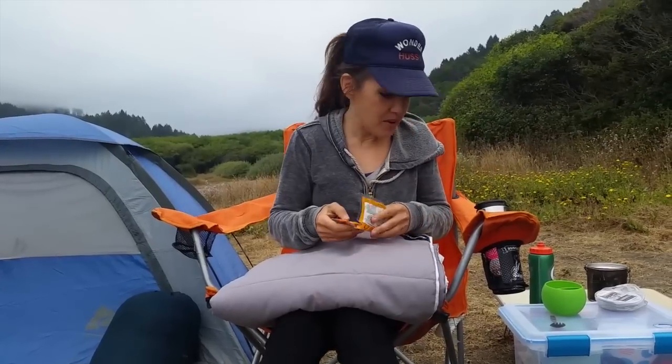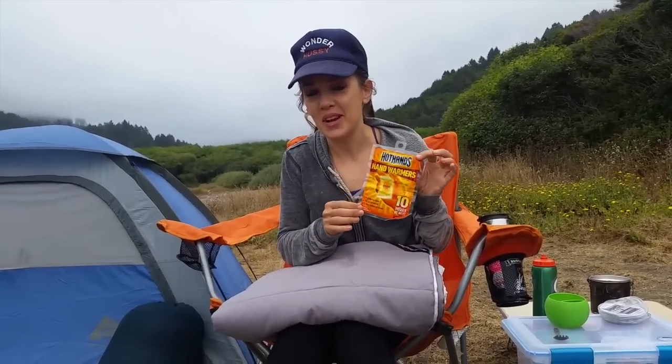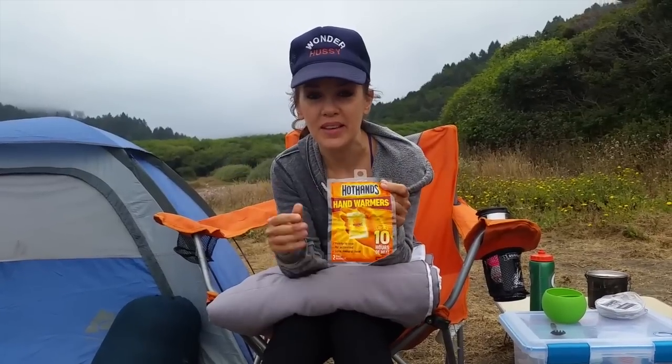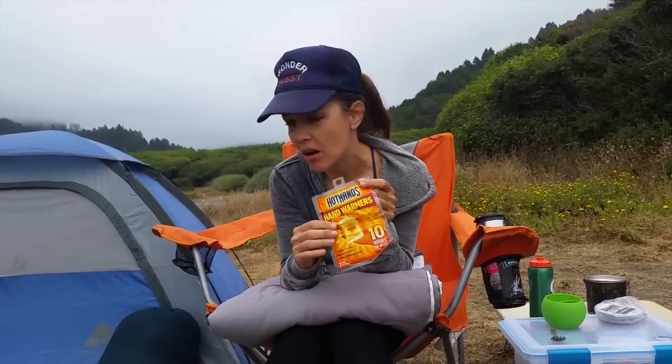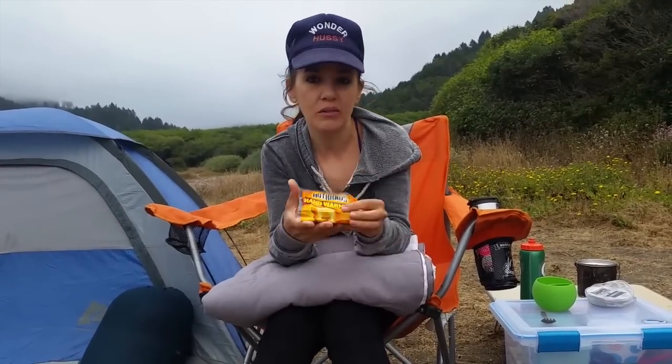Another thing I really stand behind that I always bring camping are Hot Hands. They're cheap, but they work. You shake them and they stay warm for up to 12 hours. If you're camping someplace really cold, I like to put them in my socks so you can keep your whole body warm while you're sleeping. They're also good for gloves or whatever.